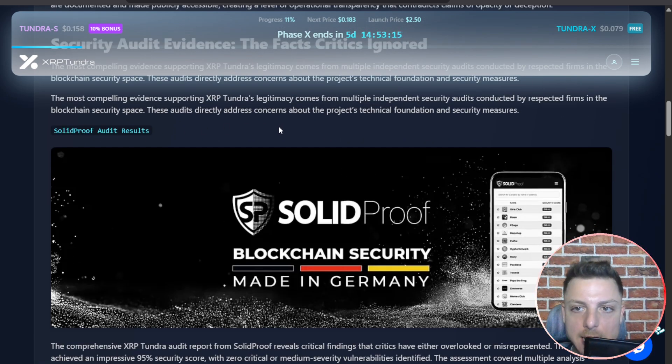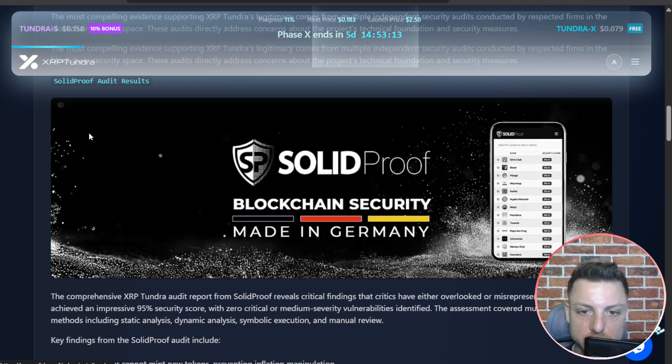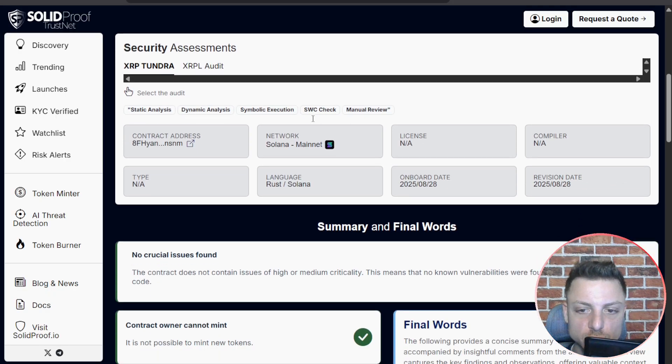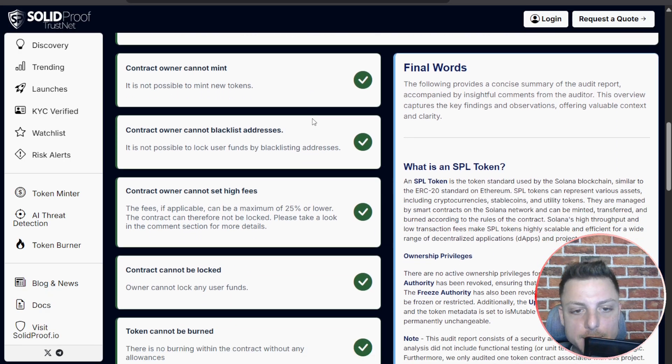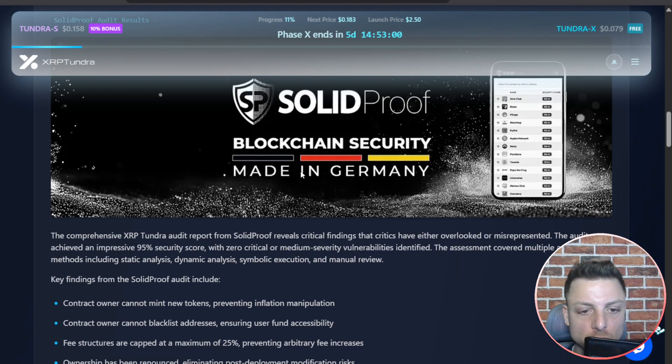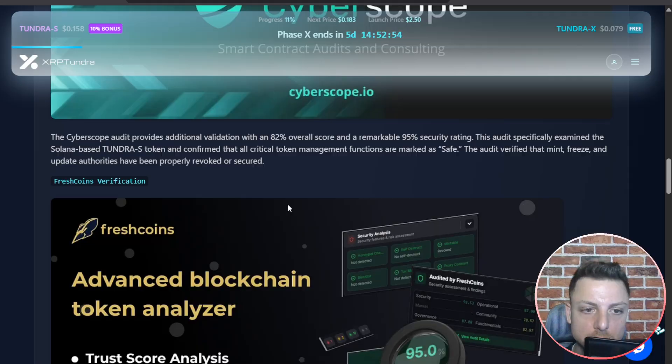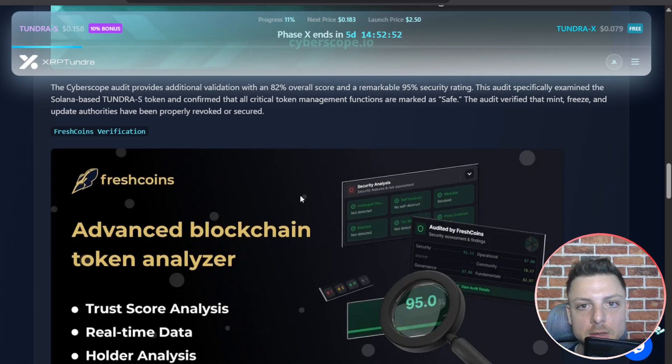We can jump over and see all of the results from Solidproof as well — their overall score and what they have to say about the project. We can then continue on and see another CyberScope security audit, so another company has now conducted a back-test of the contract.